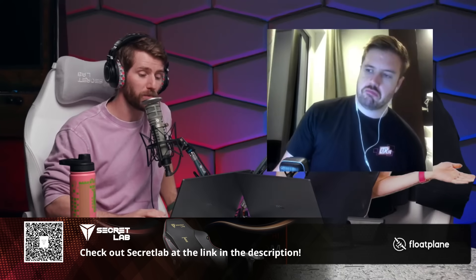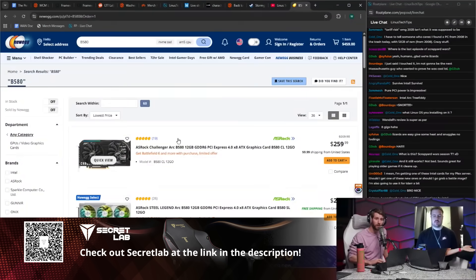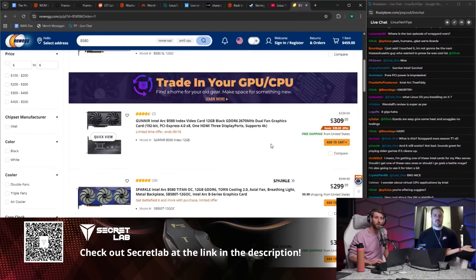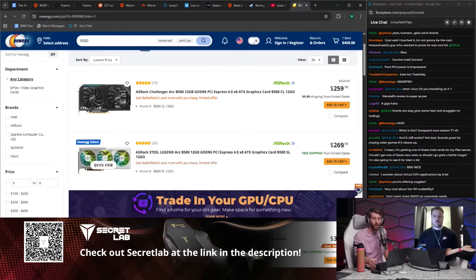Intel continues to do some super cool stuff on the GPU side. The B580 is a heck of a lot of gaming GPU for $260, and it's in stock across multiple SKUs — $260 and $270 on Newegg.